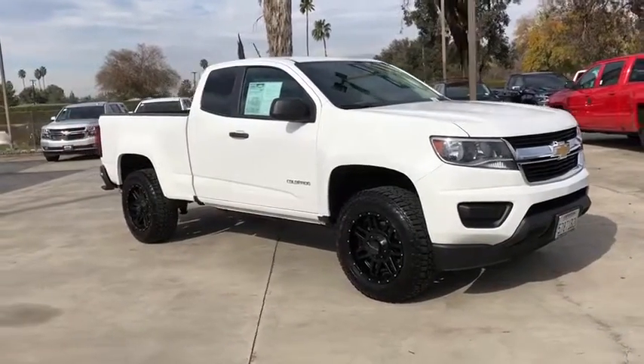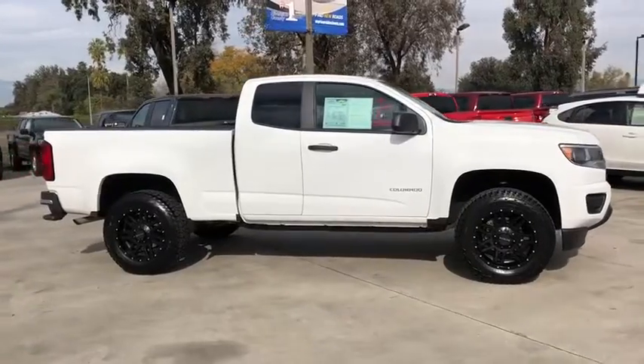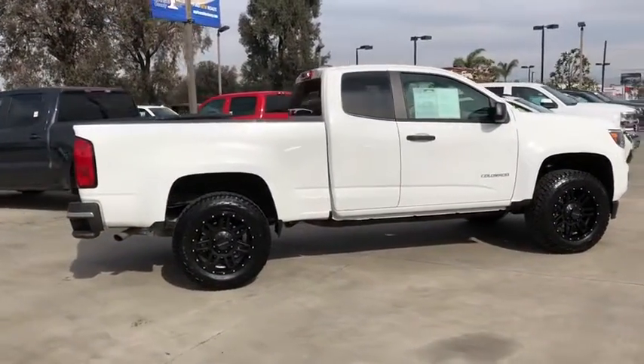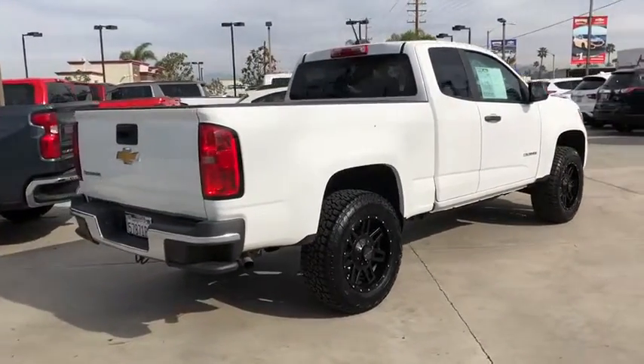2016 Chevrolet Colorado. Great hauling capability, powerful, rugged, and a great Chevy price — Colorado is it. This vehicle has less than 20,000 miles. Here are some of this vehicle's great options.